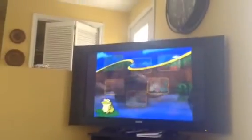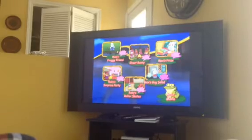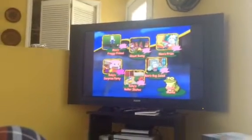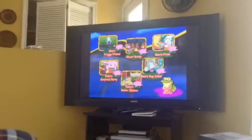As you see here, there are Max's Froggy Friend, Ghost Bunny, Max's Prize, Ruby's Surprise Party. I'm so sorry about that. Okay, Ruby's Roller Skates, Max's Bug Salad.